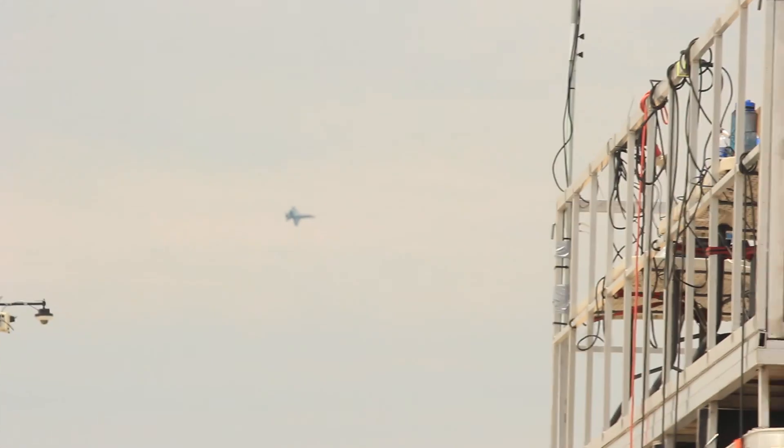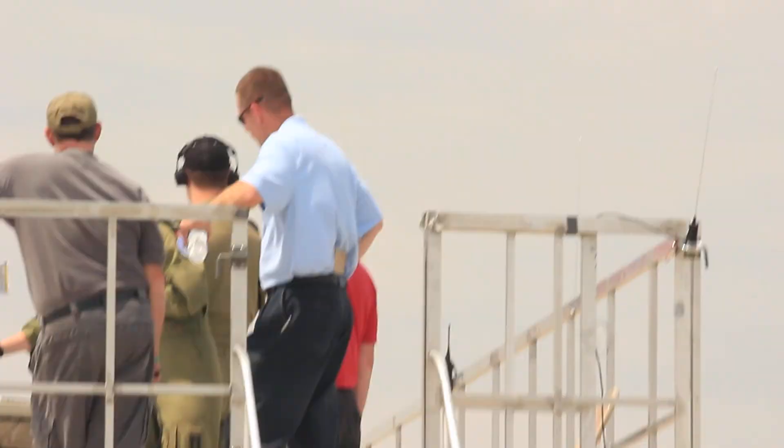All right, Captain Porteus has cranked the afterburners again. He's going to accelerate to almost the speed of sound, more than 767 miles per hour. He'll pull 7G straight to the vertical and then climb at 50,000 feet per minute to more than 10,000 feet above us.